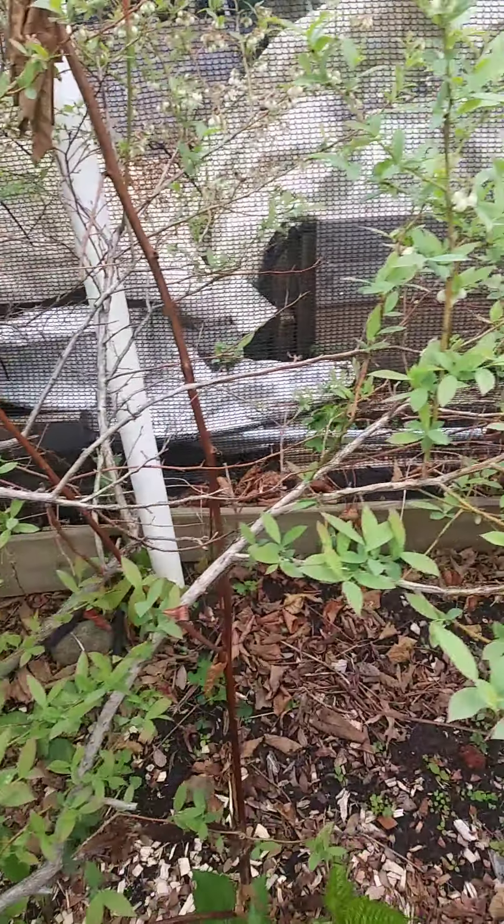Morning, on Mother's Day. I'm in my bird deterrent, and I'm going to show you my blueberries.